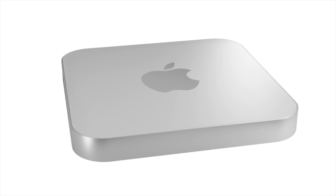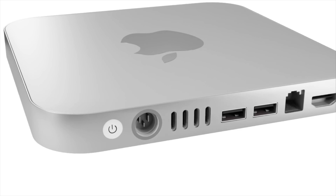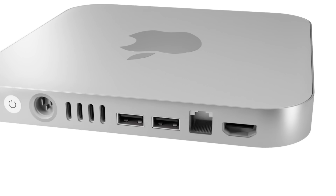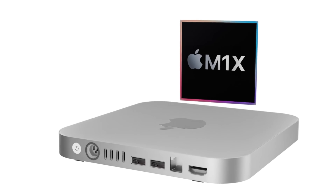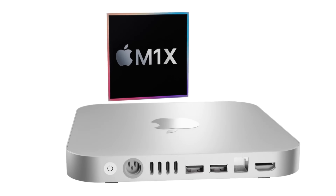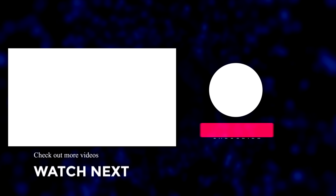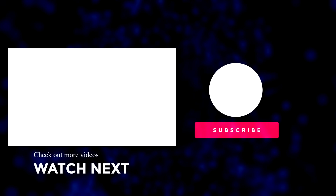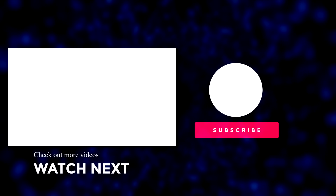That wraps up this video. If you enjoyed watching it, please make sure to like the video. If you want the latest Apple news, reviews, and comparisons, hit the subscribe button followed by the notification bell. Until next time, see you soon.